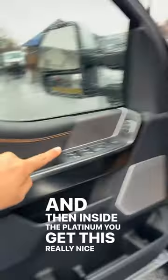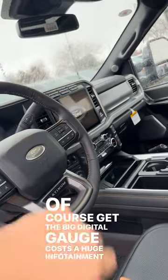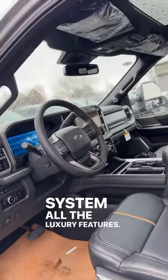Inside the Platinum, you get a really nice interior with leather seats that are heated, cooled, and have a massage function. Of course, there's a big digital gauge cluster and a huge infotainment system, along with all the luxury features.